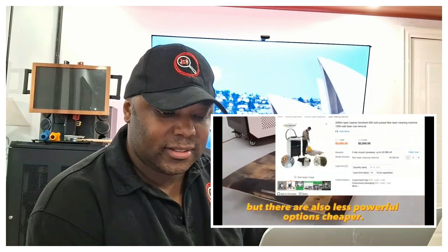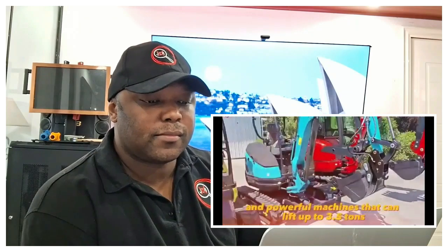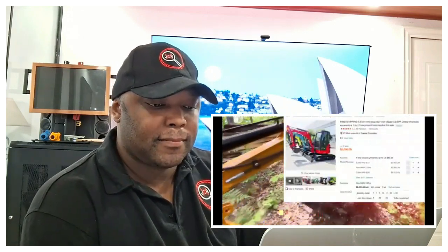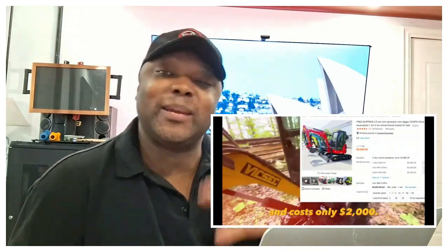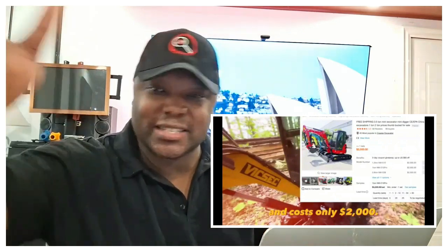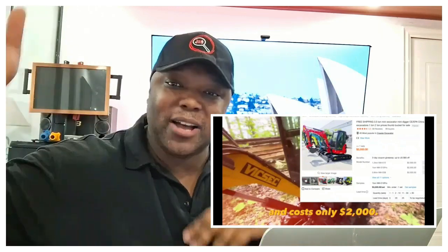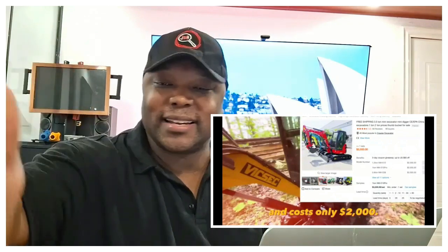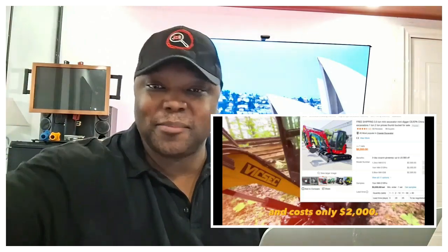Mini excavators are compact and powerful machines that can lift up to 3.5 tons and are ideal for small construction sites. One model is equipped with a powerful engine and costs only two thousand dollars. To make your money back on this investment, you can contact demolition teams — the people that knock down houses — and construction teams, because they might need backup. If you don't want a nine-to-five job, this is a way to get contract money in your pocket.